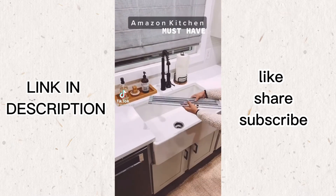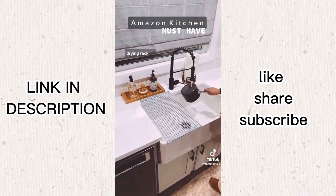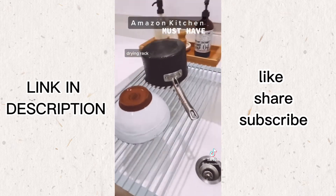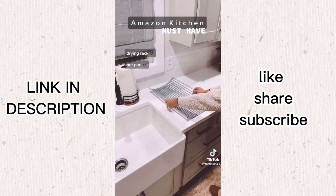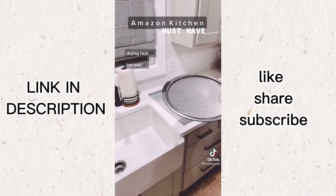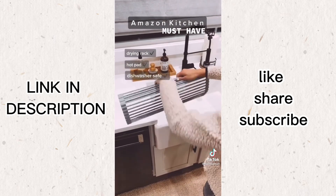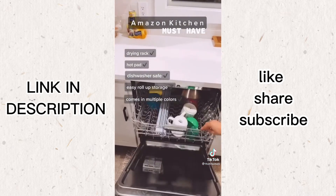This is an Amazon kitchen must-have. It's an over-the-sink roll-up drying rack. It's coated in silicone so it has a good grip when you set your dishes on it. I love that they can just drain right into the sink so there's no mess on your countertop. This isn't just a drying rack though — it's heat safe up to 400 degrees so you can also use it as a hot pad to protect your countertops when you take something out of the oven. It's dishwasher safe, rolls up for easy storage, and comes in multiple colors. It's linked in my bio.